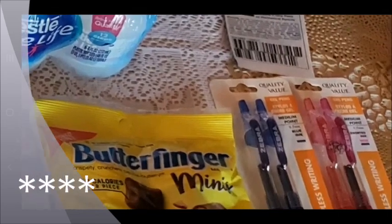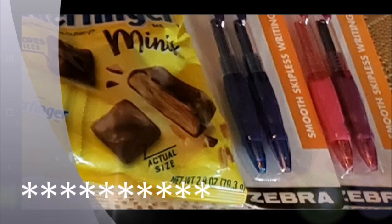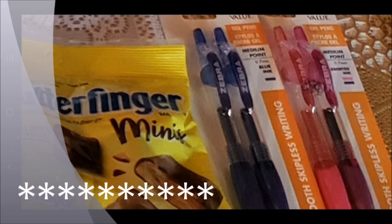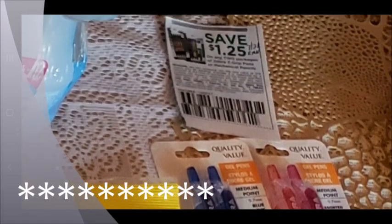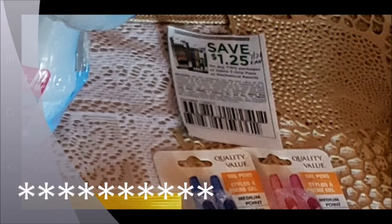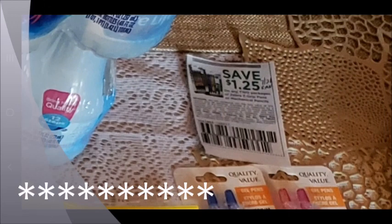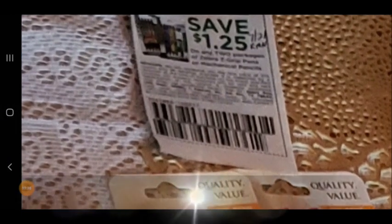Lastly, I have the Zebra pens. They are a dollar a piece — they had a few different colors and I chose pink, purple, and blue. I have this coupon for a dollar twenty-five off when you buy two, so that made these 75 cents for both. That coupon came out of the July 21st Retail Me Now.